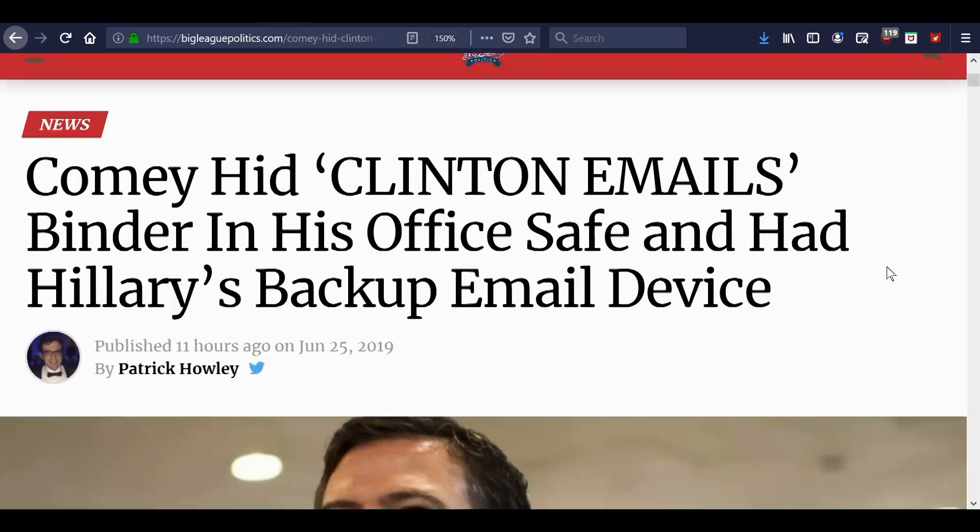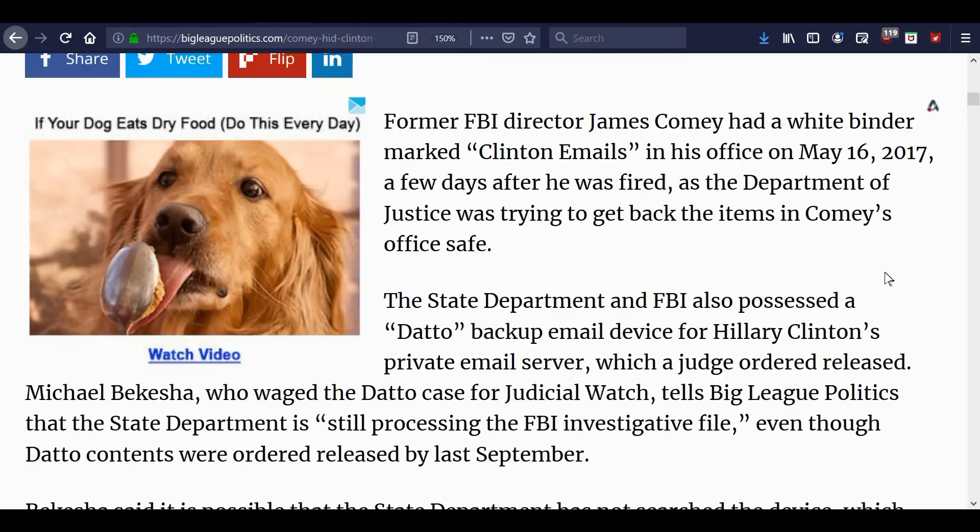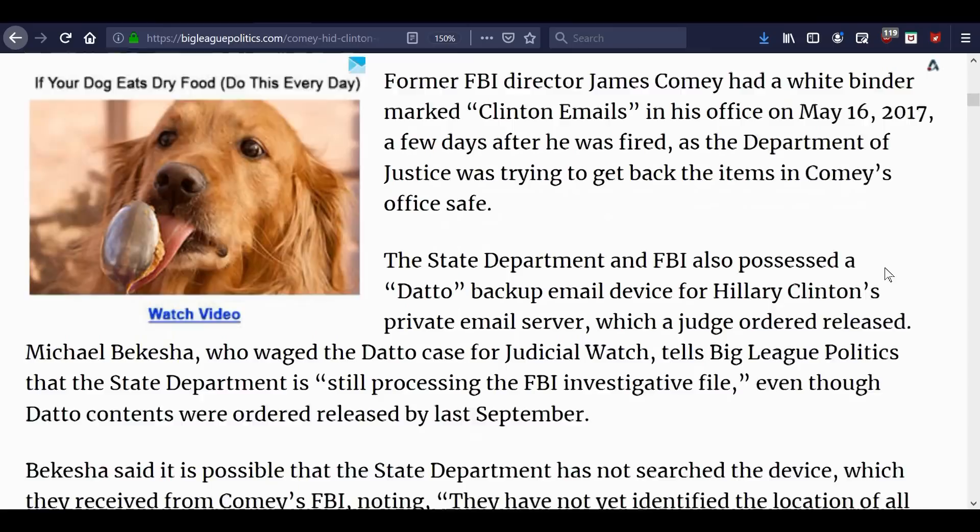This is by Patrick Howley at Big League Politics. Former FBI Director James Comey had a white binder marked 'Clinton emails' in his office on May 16, 2017, a few days after he was fired, as the Department of Justice was trying to get back items in Comey's office safe.